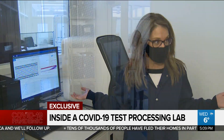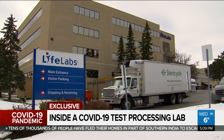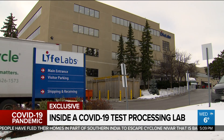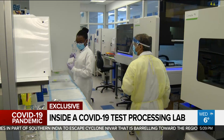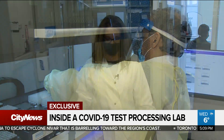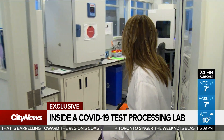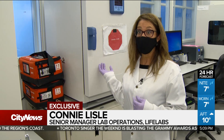We receive samples on and off all day, so they're consistently coming in. The samples are delivered from testing centres across Ontario. This LifeLabs facility in Etobicoke has significantly ramped up from processing just 94 samples a day at the start of the pandemic to 4,000 a day today. Samples come into this room, we unpack them and we inactivate them first.